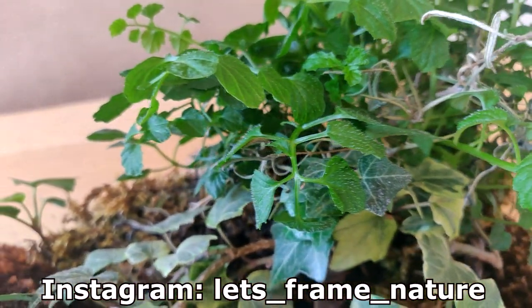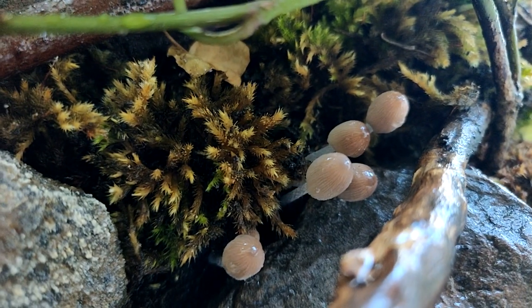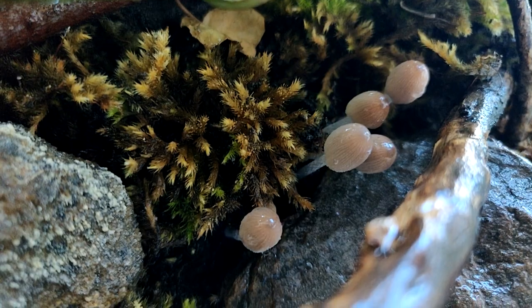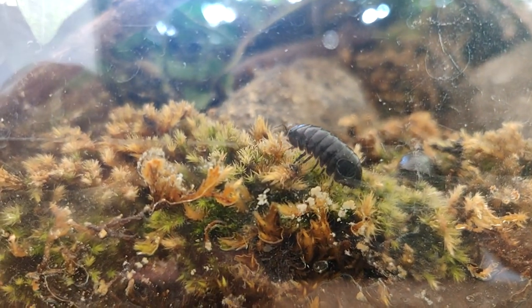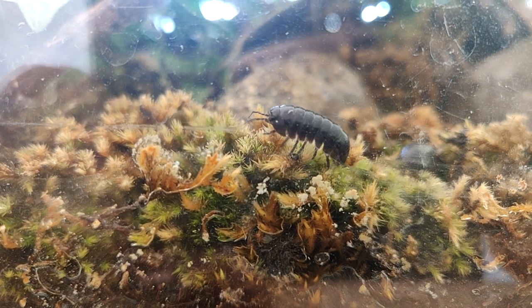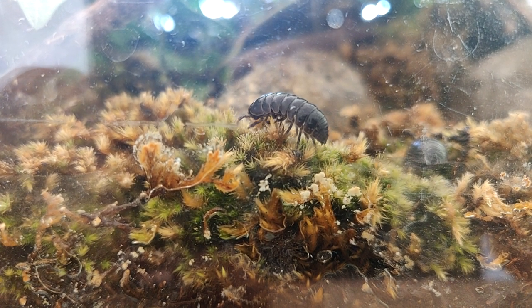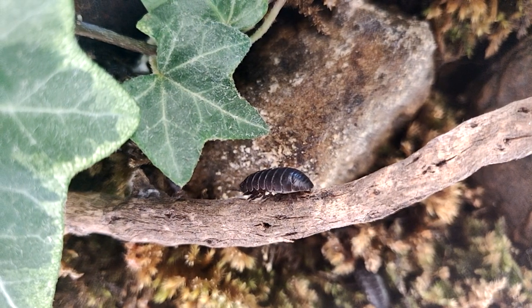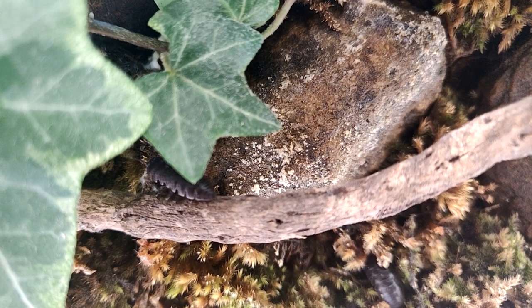The first one here is the isopod terrarium and as you can see it's looking great. A few days ago I even noticed some mushrooms growing in it, which I managed to get some footage of, but they only seem to stick around for a few days as they've all dried up now — it was still interesting to see them appear. The isopods are still doing great as well. Fortunately I've not seen any crawling around inside the house, so I think they've all managed to stay inside the terrarium and not escape.